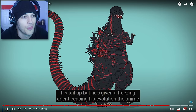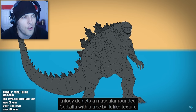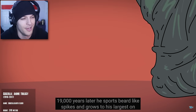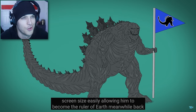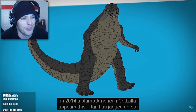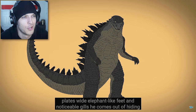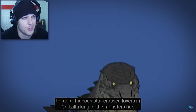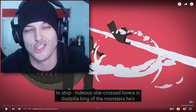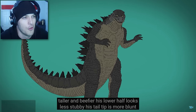But he's given a freezing agent, ceasing his evolution. The anime trilogy depicts a muscular, rounded Godzilla with a tree-bark-like texture. 19,000 years later, he sports beard-like spikes and grows to his largest on-screen size, easily becoming the ruler of Earth. Meanwhile, back in 2014, a plump American Godzilla appears. This titan has jagged dorsal plates, wide elephant-like feet, and noticeable gills. He comes out of hiding to stop two hideous star-crossed lovers. In King of the Monsters, he's taller and beefier — his lower half looks less stubby.